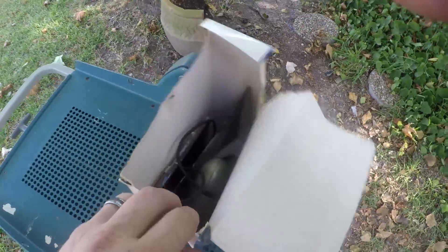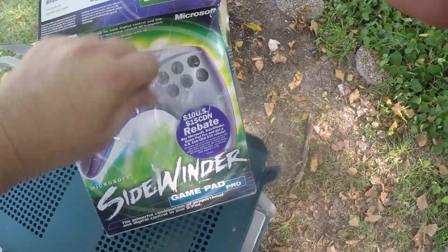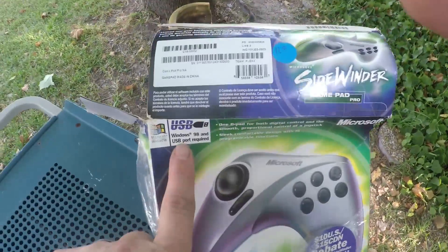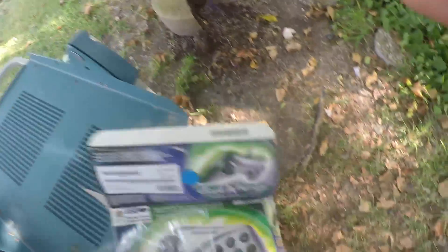I grabbed this — I don't know if it's worth anything. It's still in the box, but the box is pretty beat. It is a Sidewinder GamePad Pro, Windows 98. It's an older version but it is USB, so it might still be worth something.